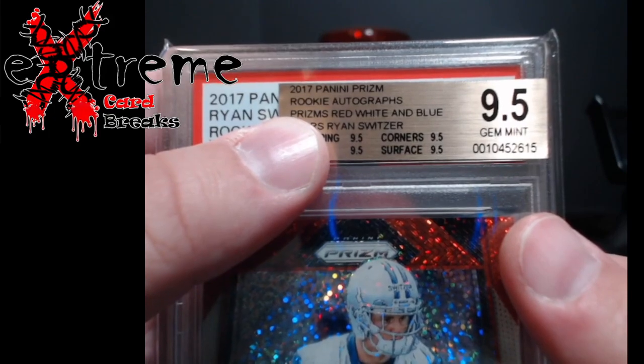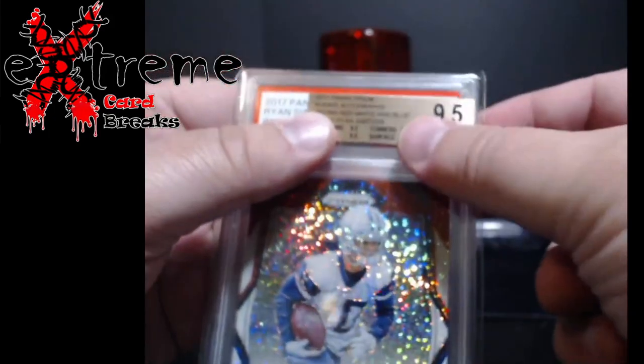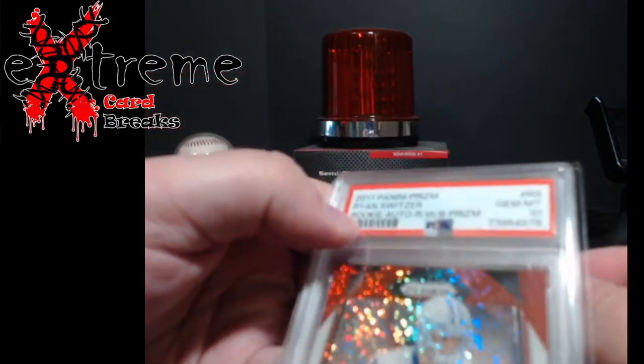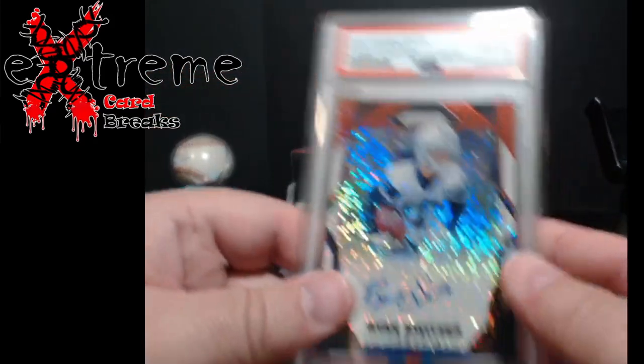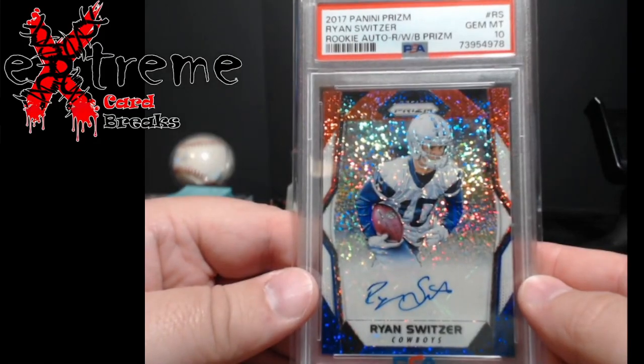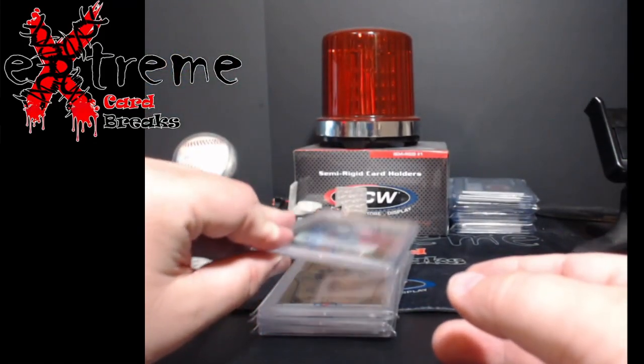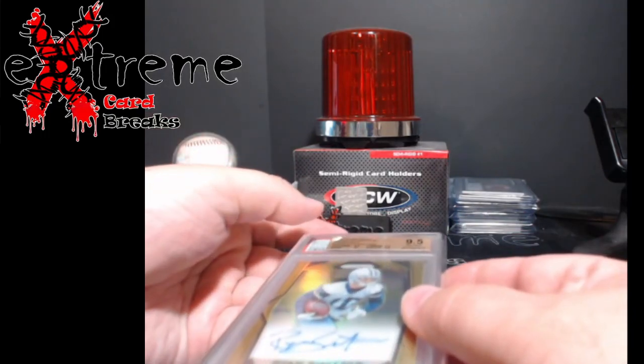Here are the grades: basically a quad 9.5 on the red white and blue, comes back PSA 10. So the first one with quad 9.5s comes back PSA 10 — pretty cool.